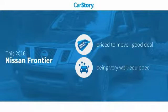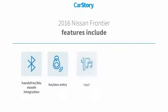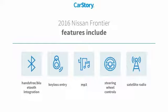Car Story research indicates this vehicle as being priced below the average market price, loaded with features. Features also include keyless entry, satellite radio, steering wheel controls, MP3, and hands-free Bluetooth integration.